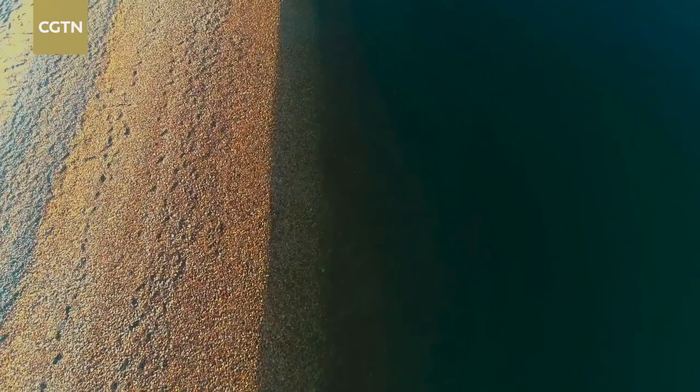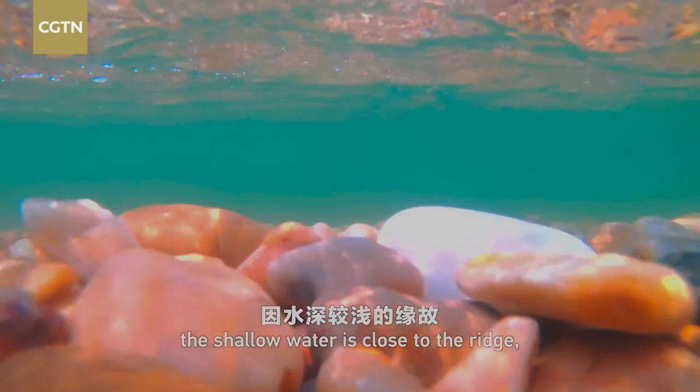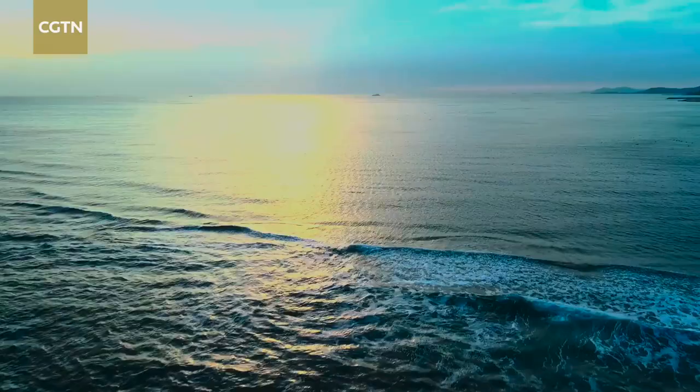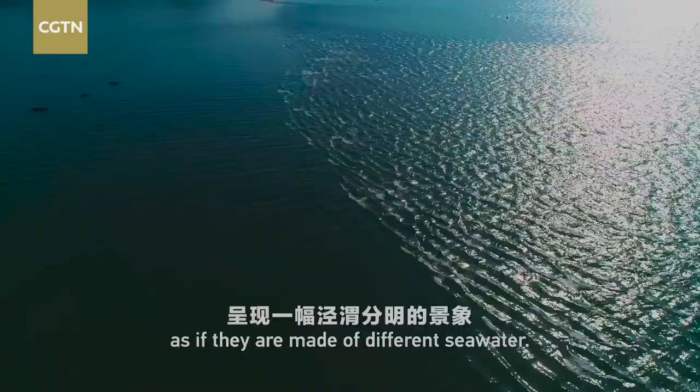On the side of the Yellow Sea, the shallow water is close to the ridge, which helps break up the onrushing waves and form a glittering breaker zone. It contrasts sharply with the calm surface of the Bohai Sea, as if they are made of different seawater.